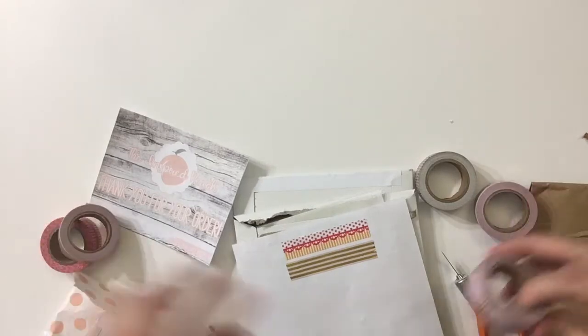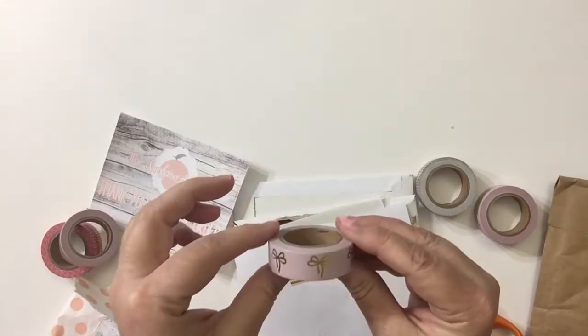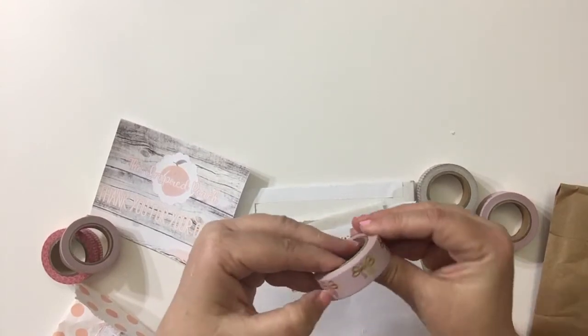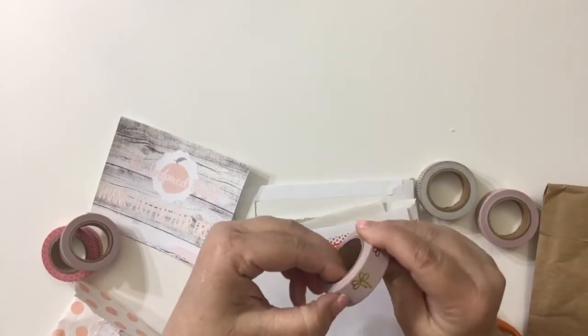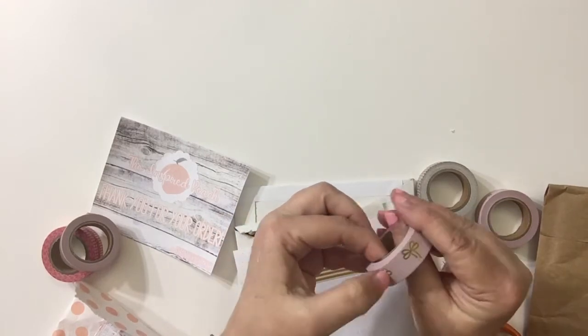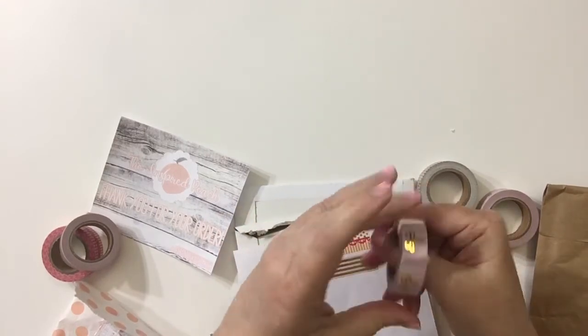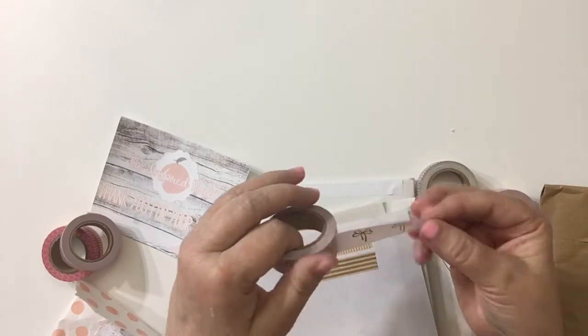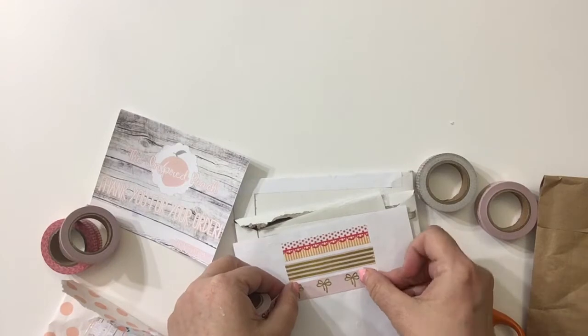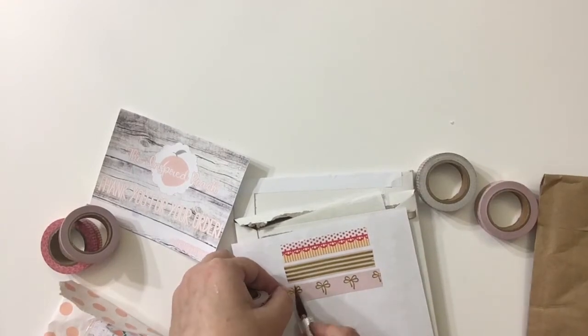It's got the gold foil but the stripes in between are like a purplish pink, which also matches this gold bow washi which is a purplish pink color. It kind of reminds me of Simply Gilded, but Simply Gilded's washi is more pink — like real pink, bubblegum pink — and her bows are a little bit different.